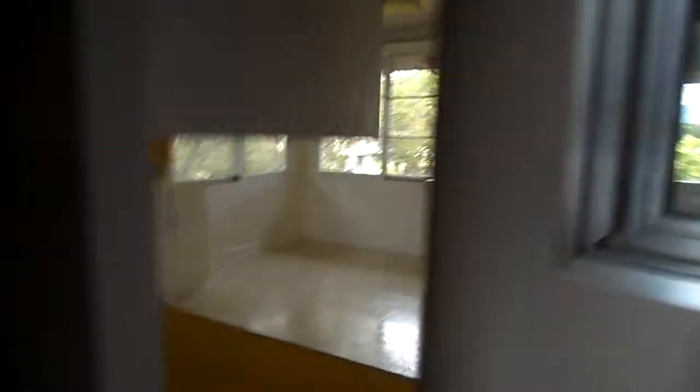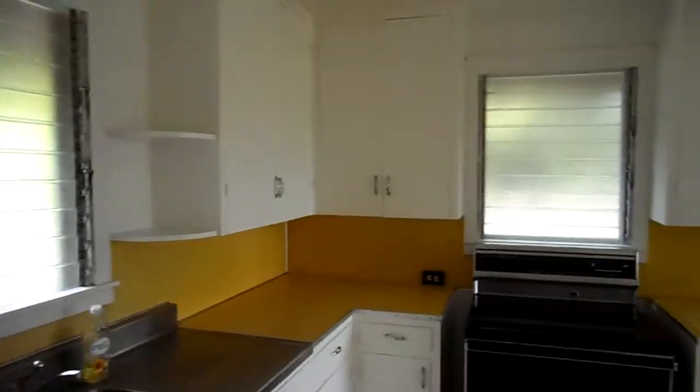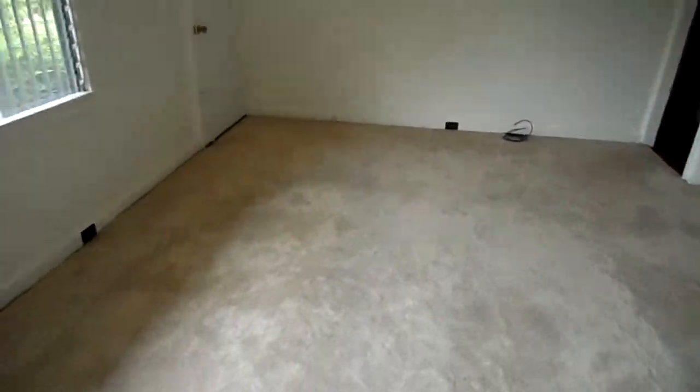It is a corner lot. This is the kitchen — typical for a 1948 home, but it's nice and bright and airy. It was just painted, so the smell of the paint is pretty strong. This is your living room parlor.